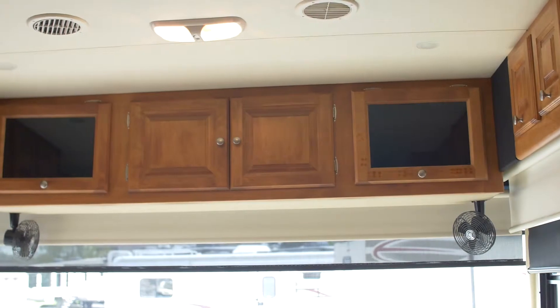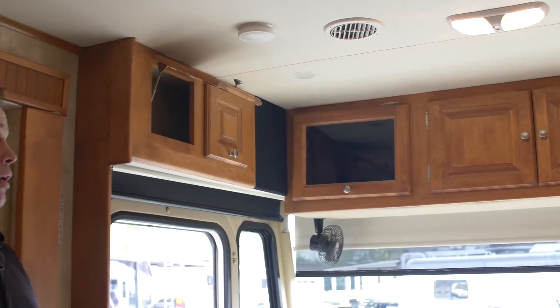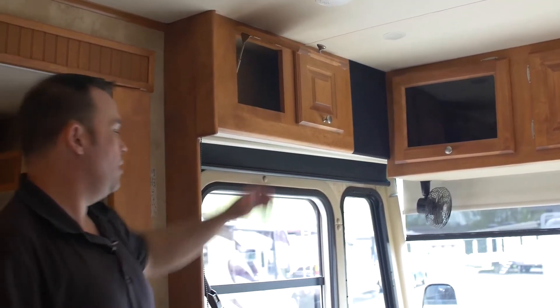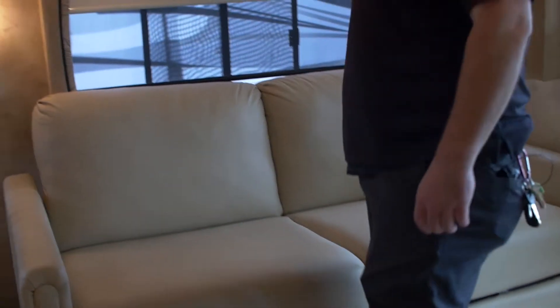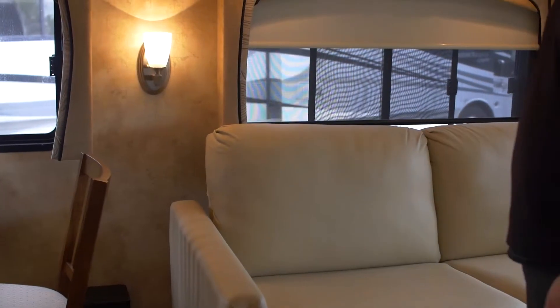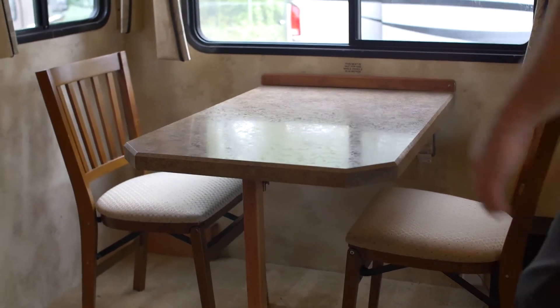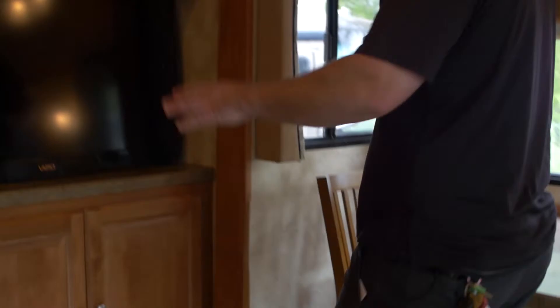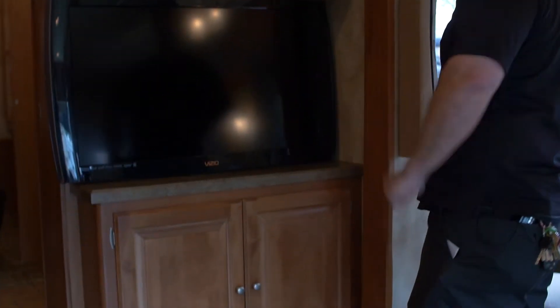A couple other things I wanted to show off is the nice cabinetry. Tiffin is always known for their cabinetry and attention to detail. This is the second area for sleeping, so this will sleep up to four people — about a queen size, big enough for two. Next is the table and chairs — two chairs at the moment, with room for two more. There's also a TV, and what's nice is when the captain's chairs turn around, you can actually view the TV from all angles.